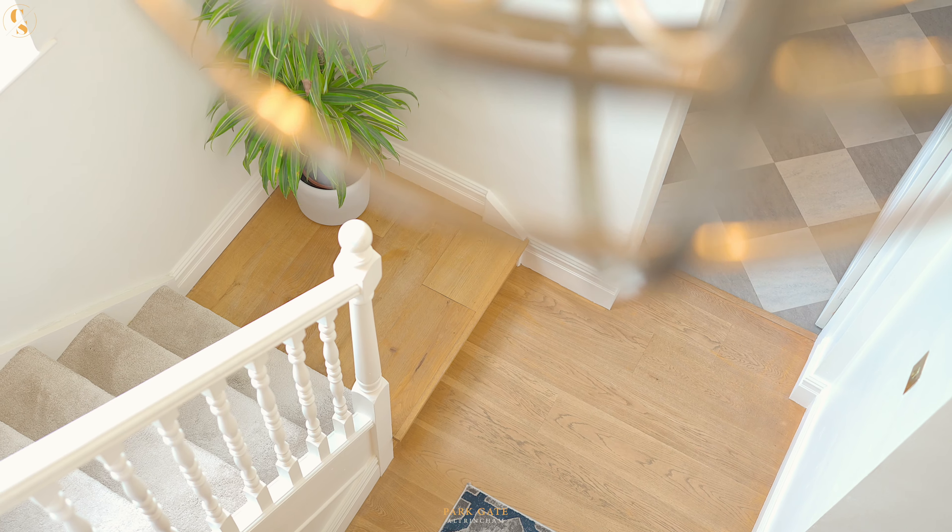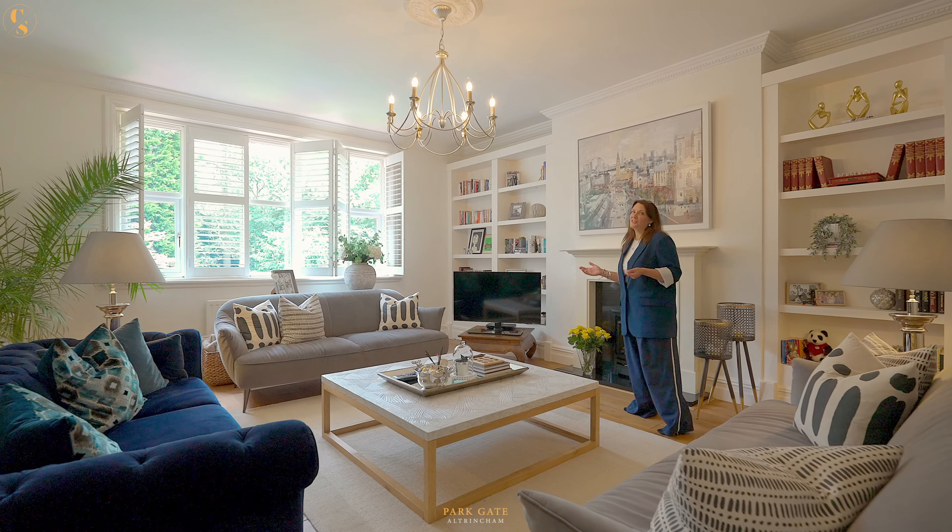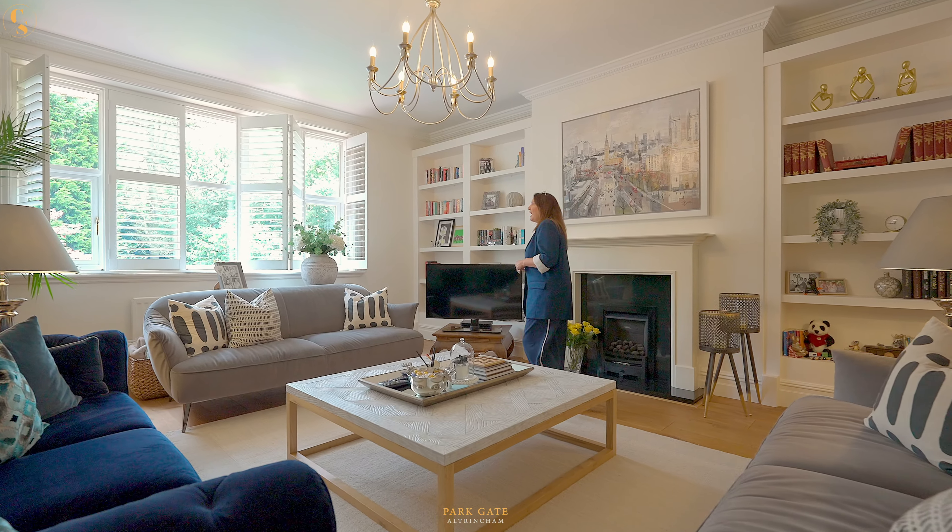The entrance hall leads on to this fabulous large living room with lots of light flooding in through the picture window — a great vantage point to overlook the communal garden.